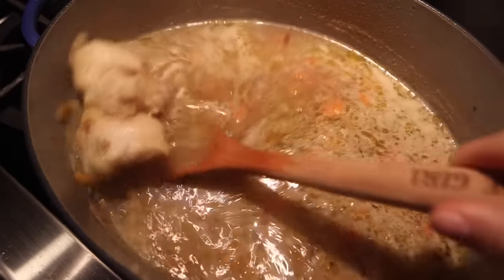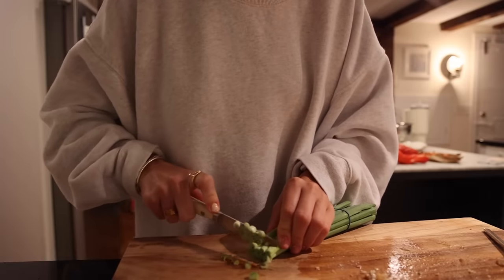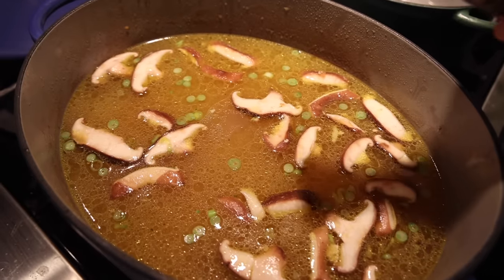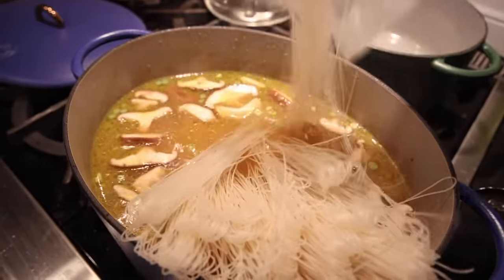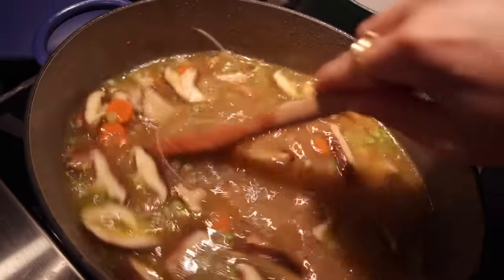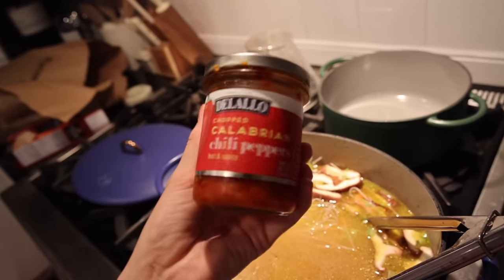I put this chicken thigh from ButcherBox that was frozen into the soup and I'm just going to let it simmer. Then I shredded the chicken and added it back to the soup. I'm going to chop some green onions to put in the soup now, and then before I serve it I'll probably garnish it with some more. I just added some shiitake mushrooms, a little bit of soy sauce, and now I'm going to add the rice noodles. I also added a little bit of miso paste. I'm going to add a few of these just to add some spice — warm and add some flavor, but not make it super spicy.